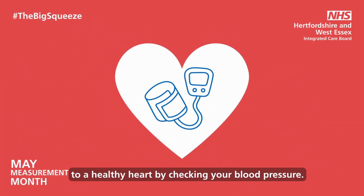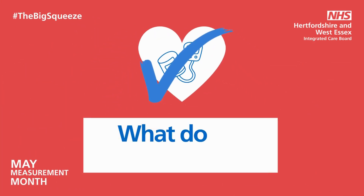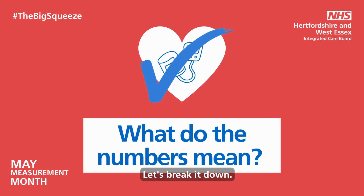So you've taken the first step to a healthy heart by checking your blood pressure. But what do these numbers actually mean? Let's break it down.